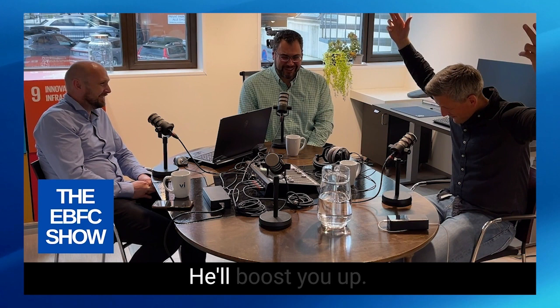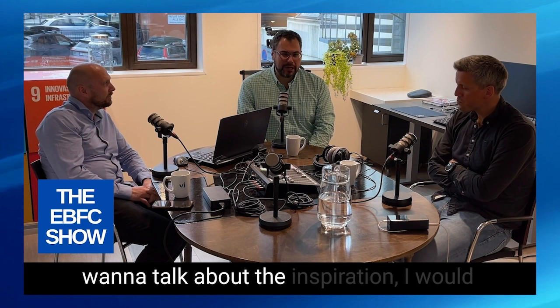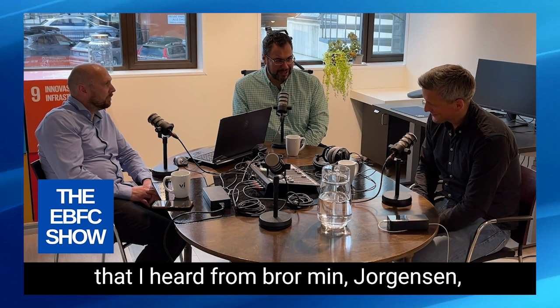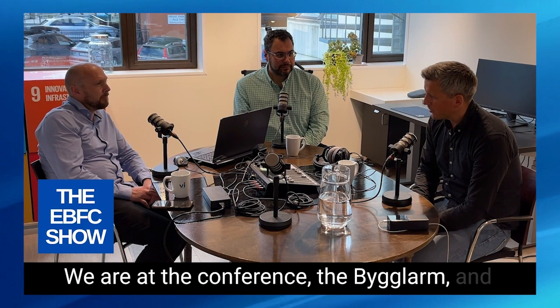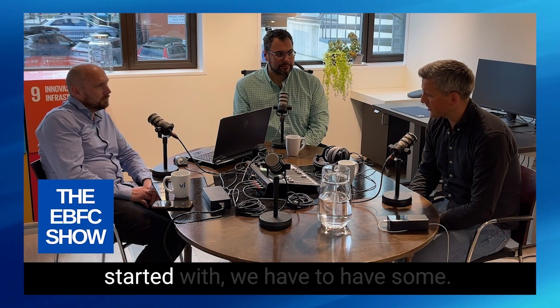I want to talk about the inspiration behind how this conference got its name. We are at the conference — Bygglarm — and it's the first day, going through Wednesday, Thursday, and Friday. The early vision was: we have to have something that can connect us outside of construction and building projects, so we can have fun as contractors, consultants, and owners together. The idea was a construction festival, but that was a boring name.